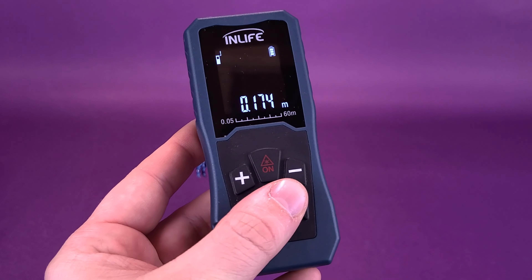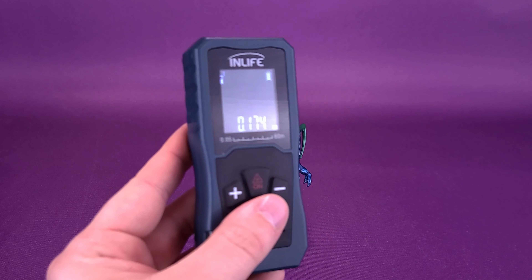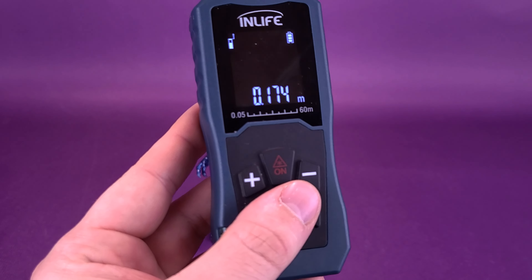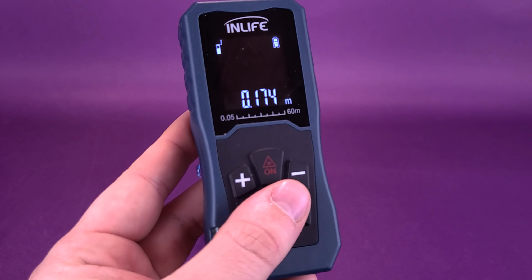We can quickly switch that over to centimeters. If you guys aren't in any hurry we could take it a little bit slower, but I know you guys certainly want to see closer of the figure. Moving on over to centimeters, the figure stands 17.4 centimeters tall.